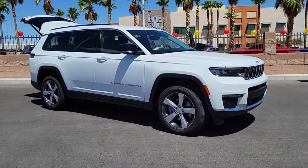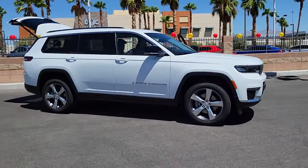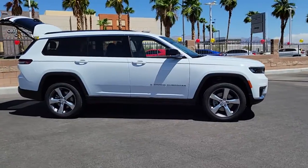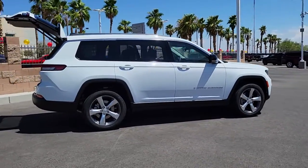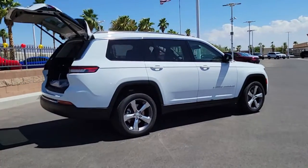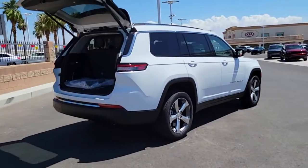You will love the features of this 2021 Jeep Grand Cherokee. The Grand Cherokee delivers rugged off-road capability, refined luxury, technology that keeps you safe, connected, and entertained, and an iconic spirit of adventure.